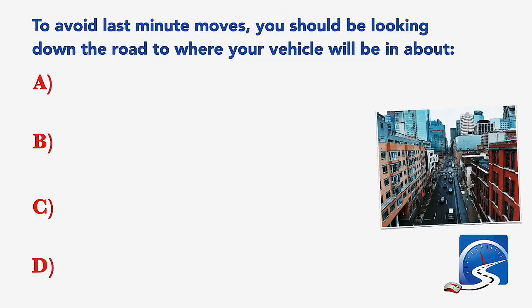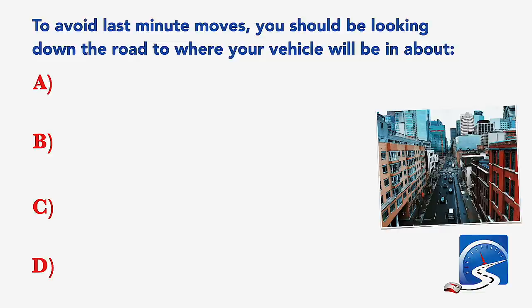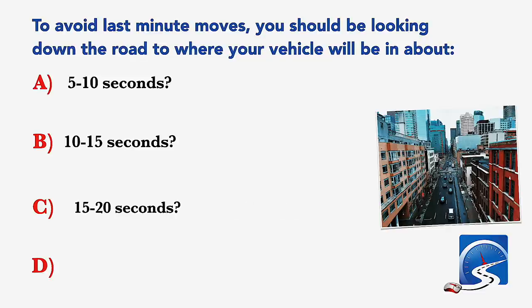To avoid last minute moves, you should be looking down the road to where your vehicle will be in about: 5 to 10 seconds; 10 to 15 seconds; 15 to 20 seconds; or 2 minutes. Correct answer B: 10 to 15 seconds.